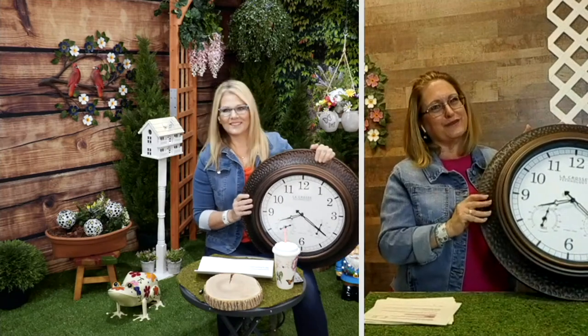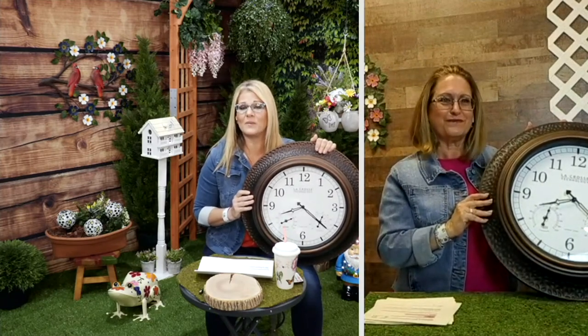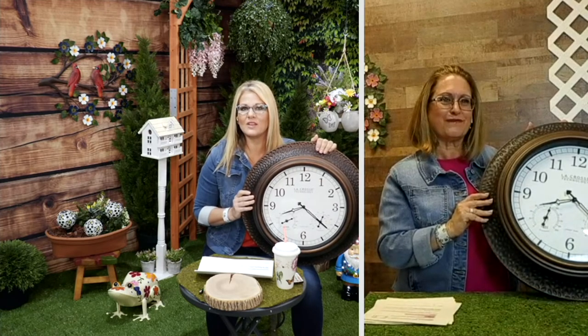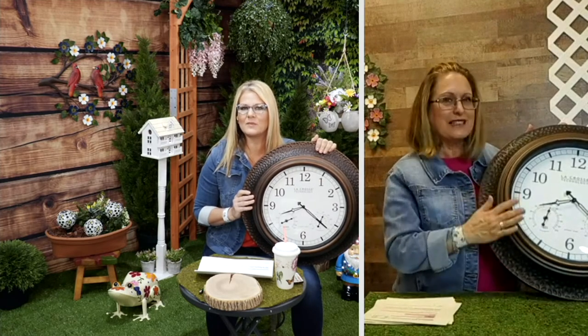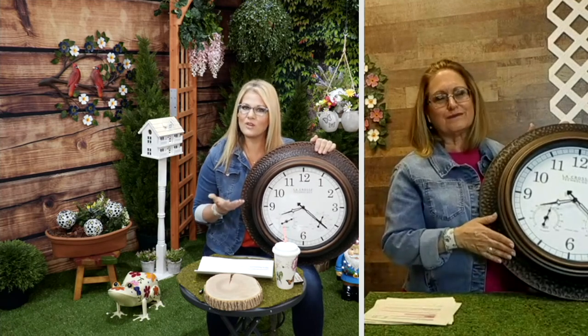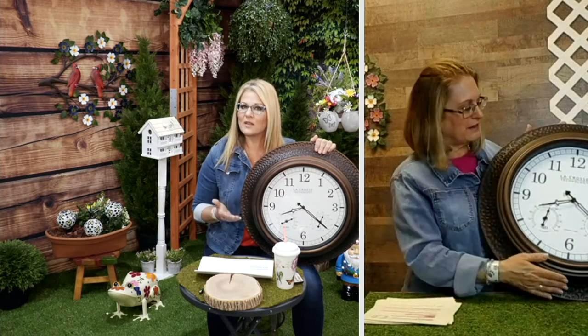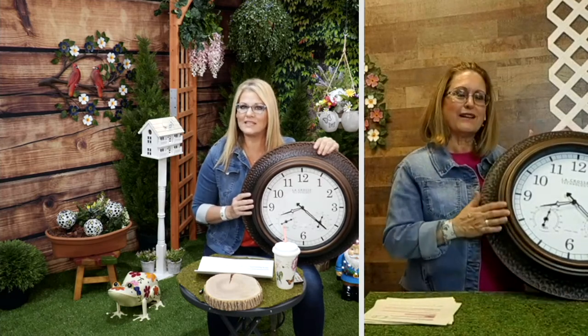I've really fallen in love with this clock. The simplicity of it - because you think 'atomic' and you think, is that going to be difficult? It can be if you've never worked with an atomic clock before, but Plow and Hearth makes it really easy for you. A featured price of $109.98.